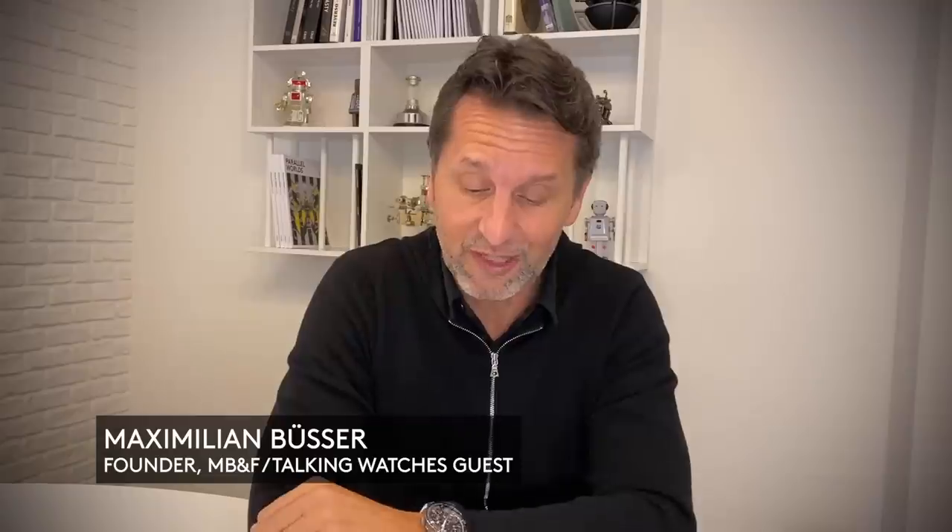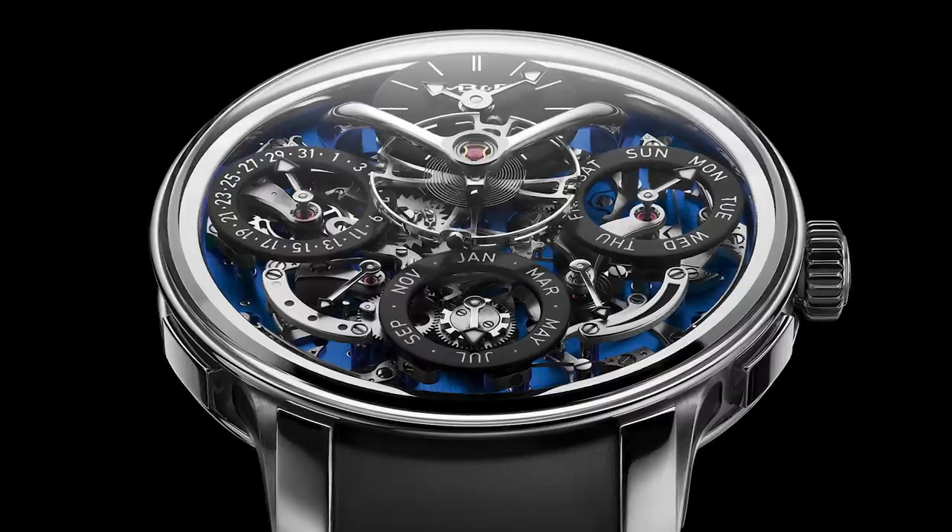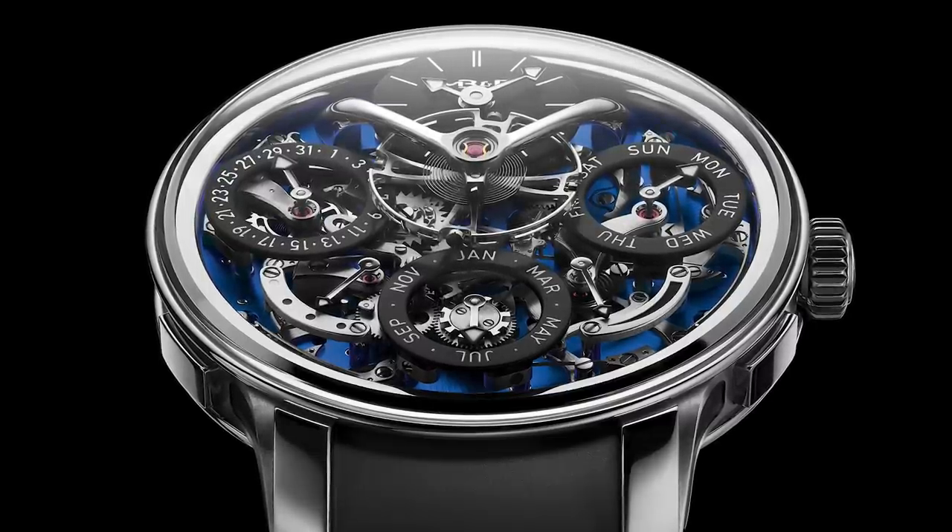The piece that had maximum wrist time for me this year was the MB&F Legacy Machine Perpetual Evo. The movement Stephen McDonnell invented is a 581-component masterpiece — absolutely stunning to look at and actually foolproof. The Evo suspends the movement on a flex ring to make it anti-shock, it's totally water resistant, and it has a rubber strap — so I wore it for months on end, which actually scared me a little because I thought maybe I wouldn't want any other watch. But luckily, when you're a watch lover, after a few months I had the urge to wear something else.